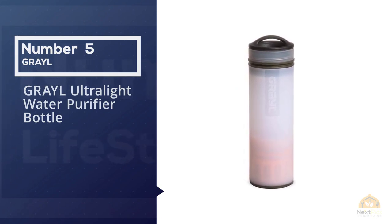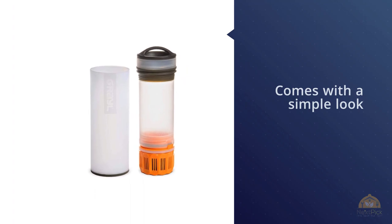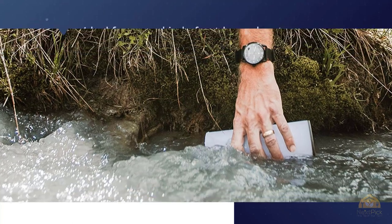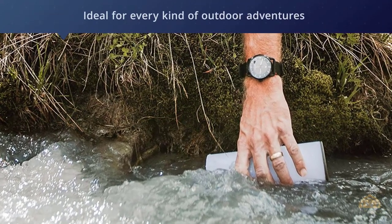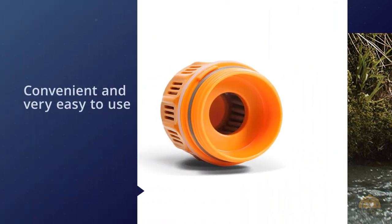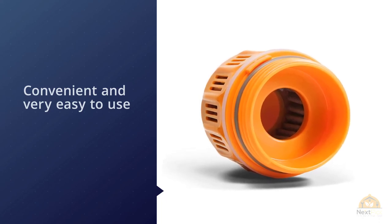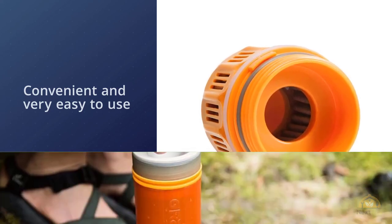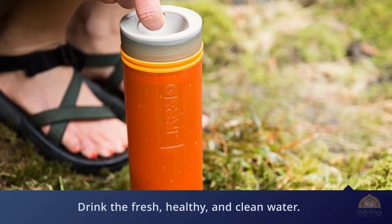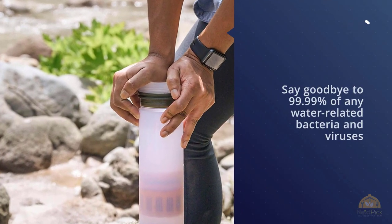Number five: the Grayl Ultralight water purifier bottle. This water purifier from Grayl comes with a simple look but with all the benefits a filtered water bottle should have. It's ideal for every kind of outdoor adventure such as hiking, fishing, and traveling. It's convenient and easy to use — just fill it, press the inner container to filter the water, then drink. It eliminates 99.9% of water-related bacteria and viruses such as hepatitis A, cholera, salmonella, giardia, and rotavirus.